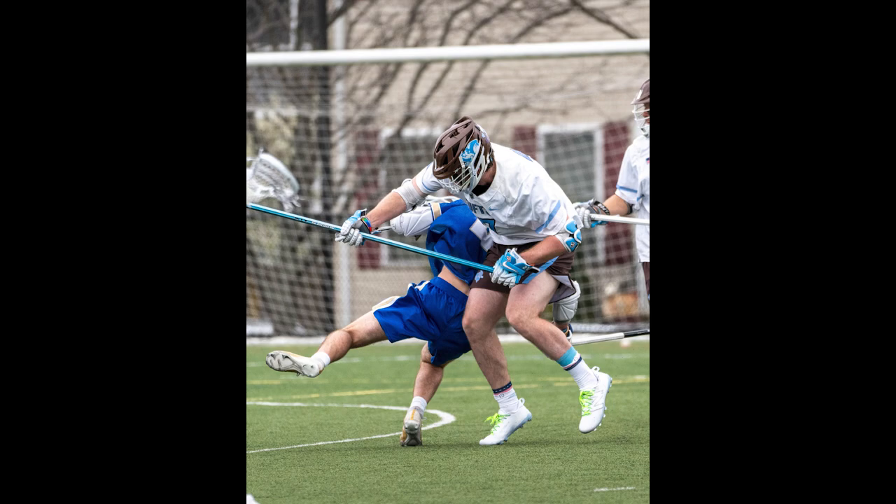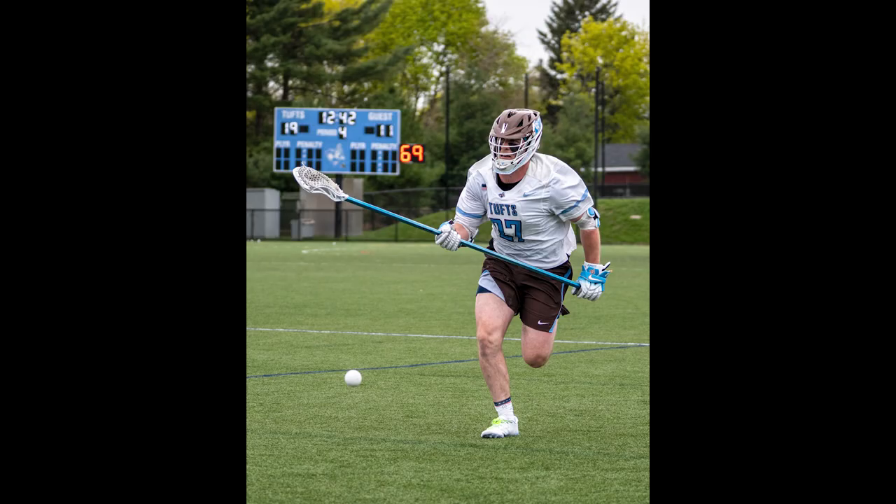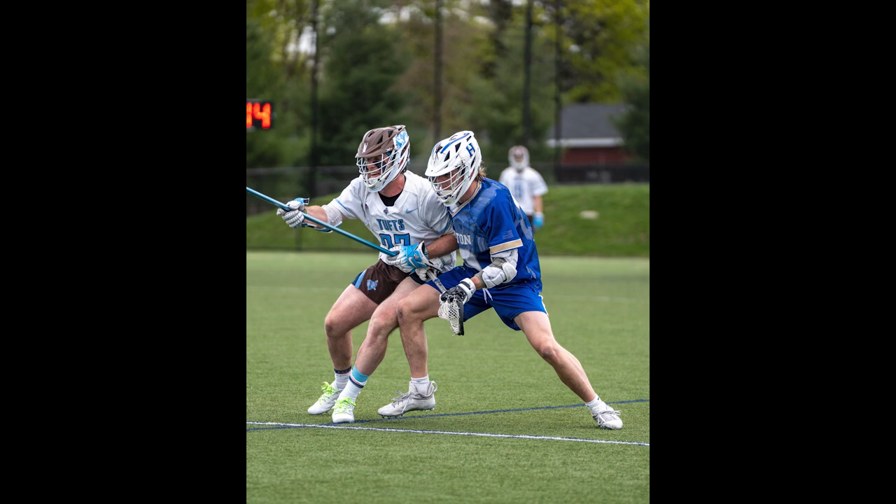These next few shots are linked together. A big hit by the Tufts defender on a Hamilton College player really shows the action. And here's the aftermath of the collision — Hamilton player on the ground, Tufts player standing up. You don't want to see anyone get hurt, but it's a cool picture. Another cool shot: a Tufts player running towards the ball with the scoreboard in the background showing 19 to 11 Tufts. The scoreboard really sets the tone for the picture. And here's a Tufts player and a Hamilton College player battling for the ball at the midline — you can't see the ball in the picture, but it's still a cool shot.